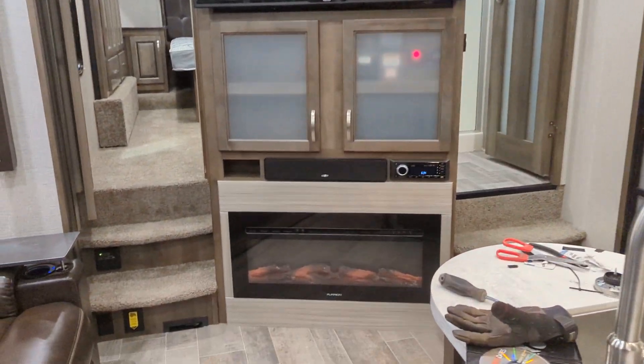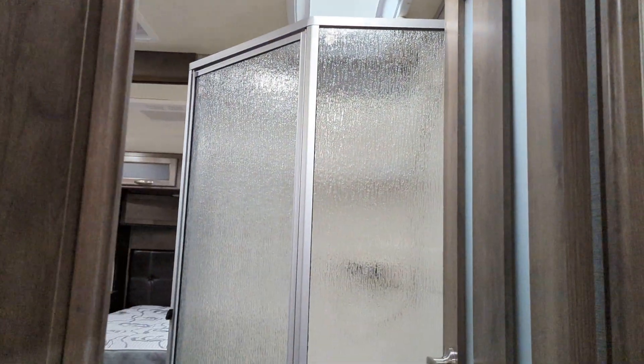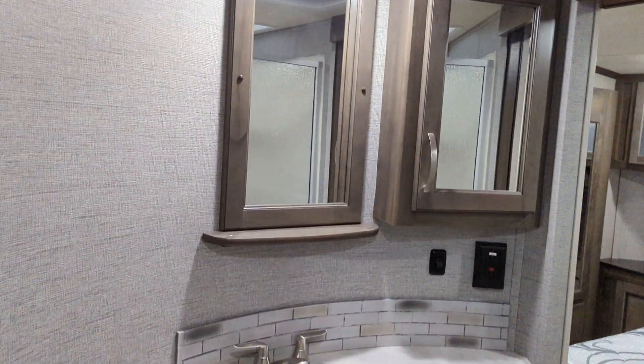Now we'll walk back through this way — there's the entertainment center with fireplace and a 55-inch TV. Who can't go camping without a 55-inch TV nowadays, right? Good size shower, porcelain toilet with your mirrors and medicine cabinet, and more storage right here.